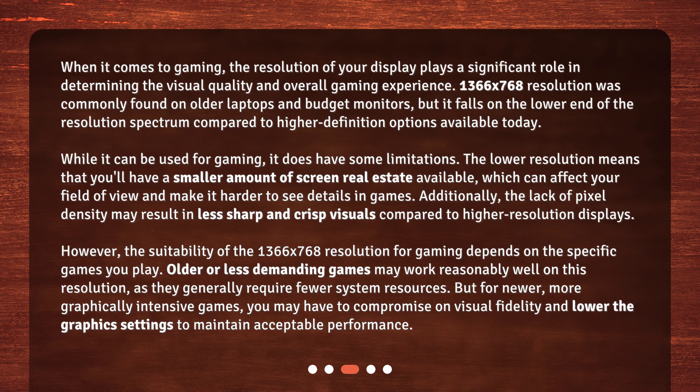The lower resolution means that you'll have a smaller amount of screen real estate available, which can affect your field of view and make it harder to see details in games. Additionally, the lack of pixel density may result in less sharp and crisp visuals compared to higher resolution displays.